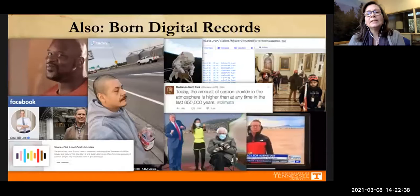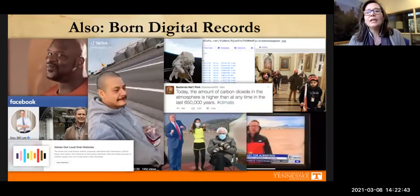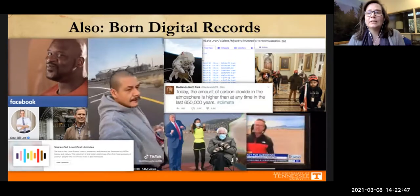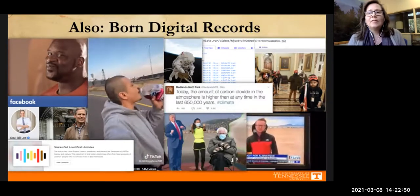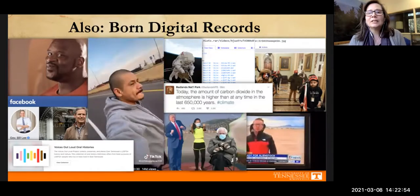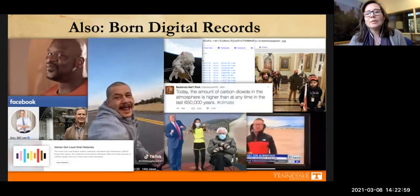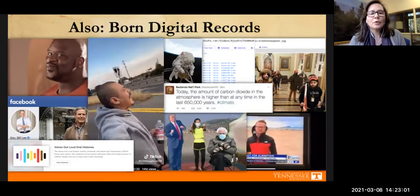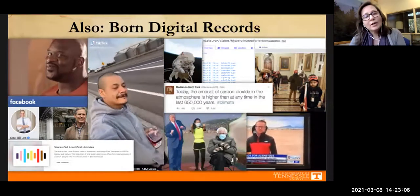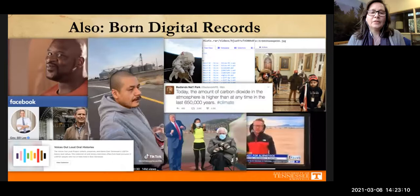There are also electronic records, or what we call born digital records — things like videos, oral histories, audio recordings, and social media posts. These are important primary sources that are often overlooked, but there are digital archivists all over the world working really hard to preserve them.